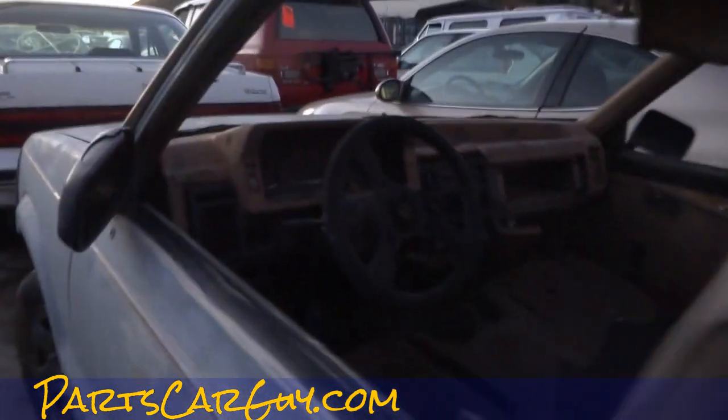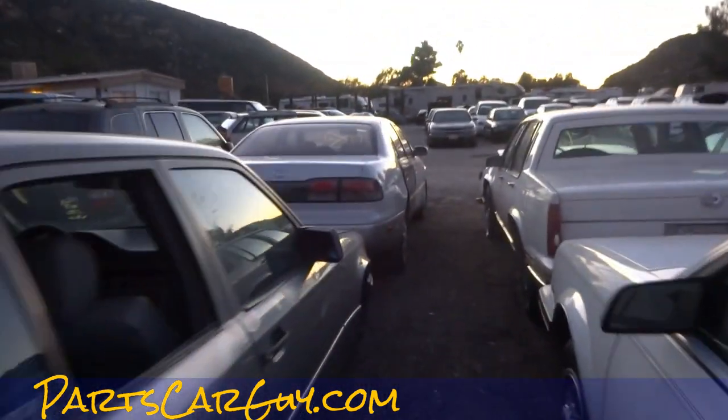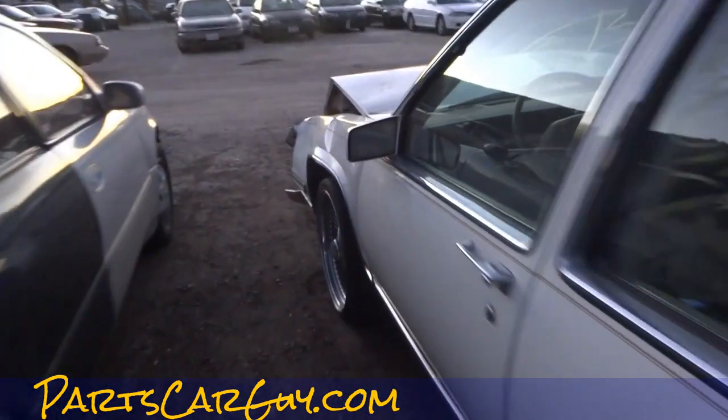Flat tires — that'll do it every time. Well, that's the wrecked Caddy. Little GS over here, 300. I will do another walkaround of this in the light. Just wanted to show you the wrecked Caddy.